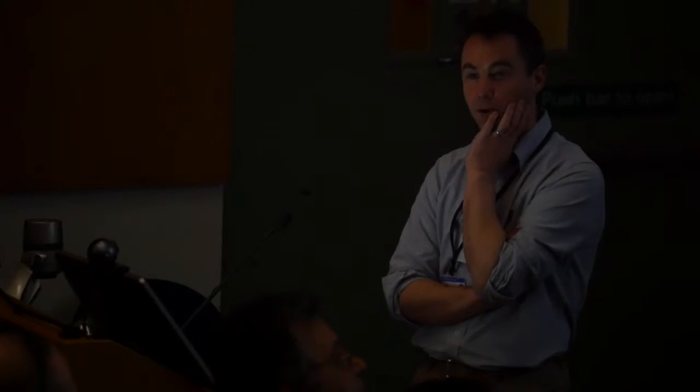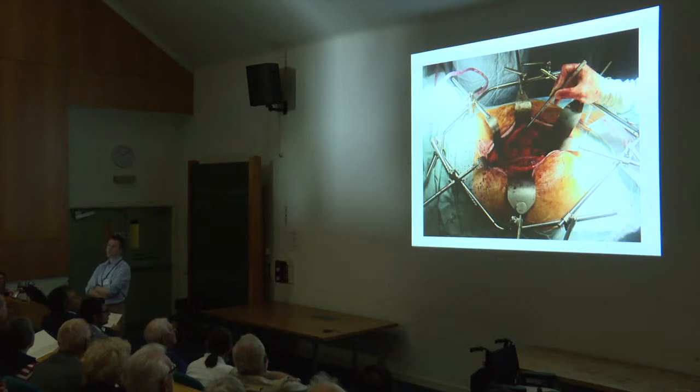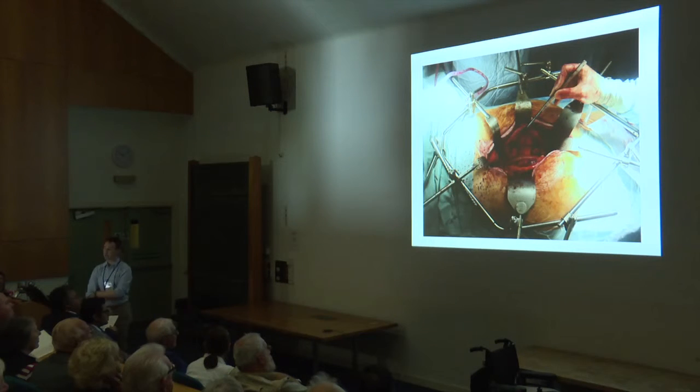We sort of tack the aneurysm sac over the top of the graft and close it so it's protected from the bowel. This can confuse radiologists because five years later they can say, 'Oh, you've still got an aneurysm.' No, you don't — you've had it fixed. Yes, the aneurysm sac is still there, but the aneurysm is fixed inside it. You can occasionally get slightly anxious phone calls from patients saying, 'I've had a scan, they say it's come back.' Well, no it hasn't — it's just that you can still see the remnants of the repair on the x-ray. So that's the open repair — that's all the squeamish pictures.